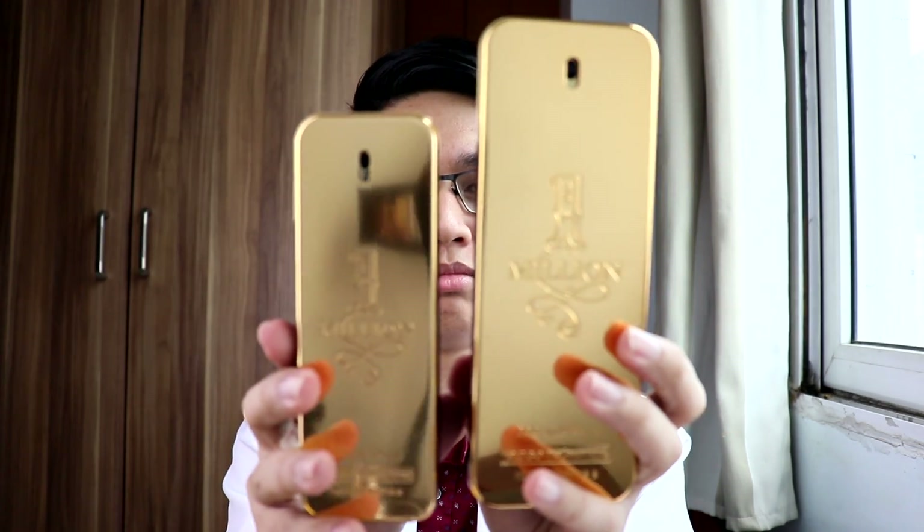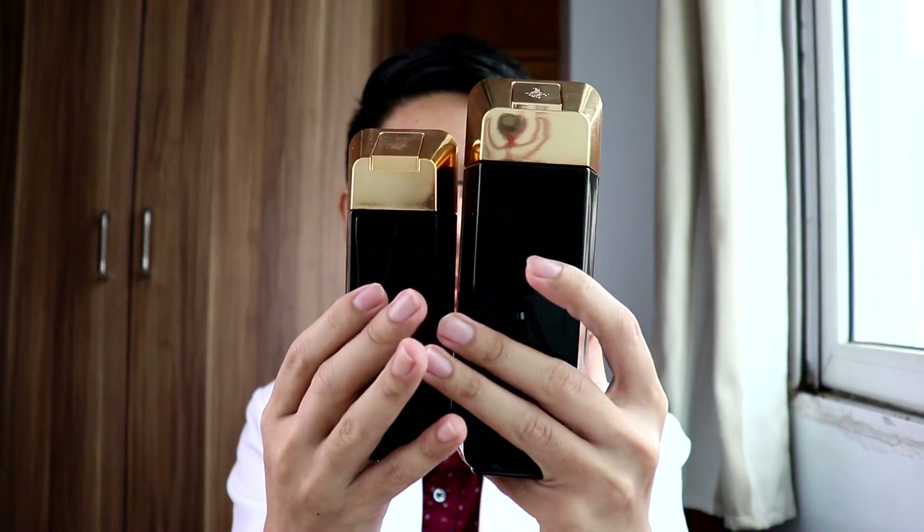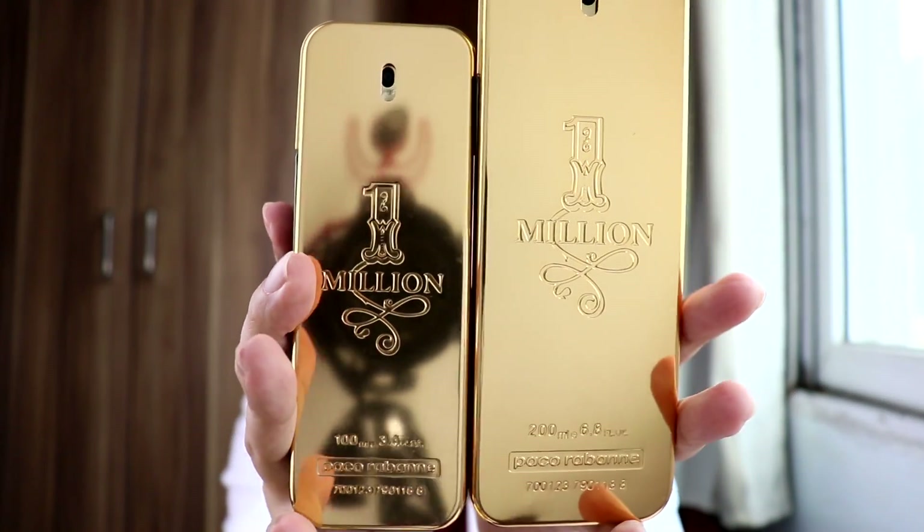I bought this 200ml bottle. Comparing the sizes, guys — this one is a very, very humongous bottle. 200ml versus the 100ml. So first we have here Paco Rabanne's 1 Million.